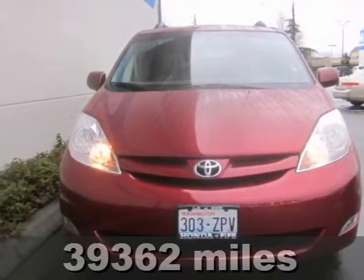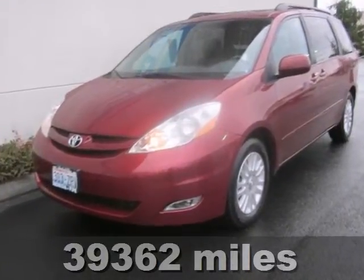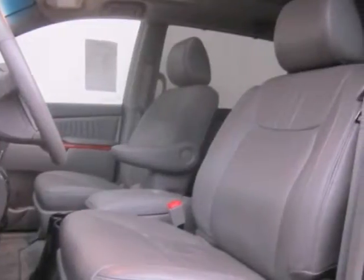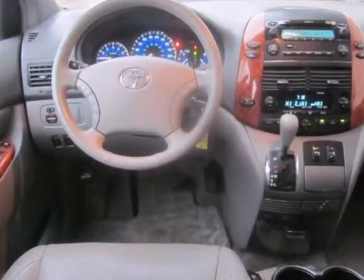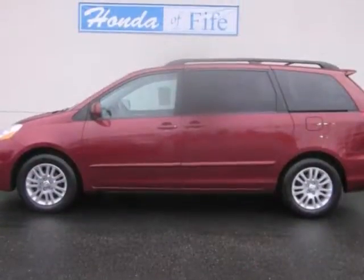How alluring is this stunning one-owner 2010 Toyota Sienna? Toyota has put together a very well-built van with this Sienna XLE, so thousands and thousands of worry-free miles are in your future. And it scored the top rating in a frontal offset test.